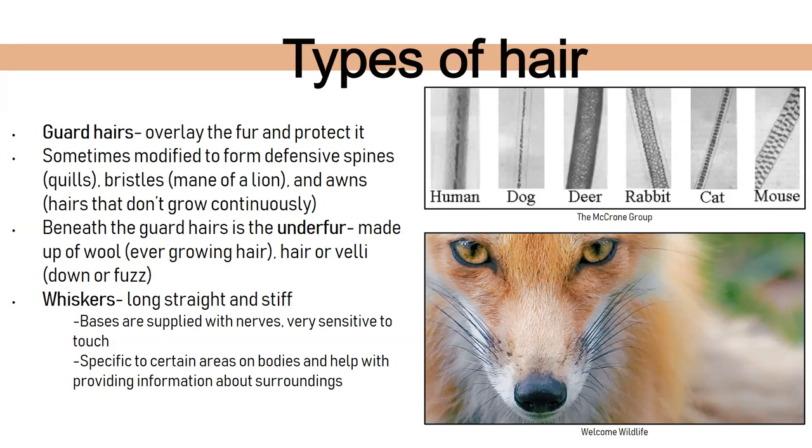There are also whiskers — very long, stiff, and straight. Like on this fox, they're very sensitive to touch and give information about their surroundings. There's also a neat diagram showing the thickness of hairs in different animals — humans, dogs, deer, rabbits, cats, and mice all look different. The deer hair is really cool because it is thick and compact.